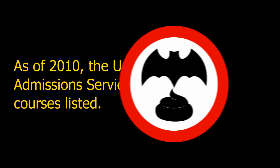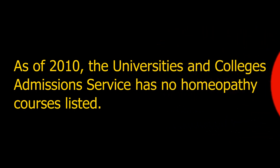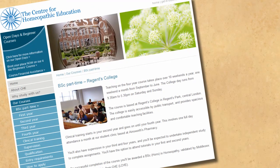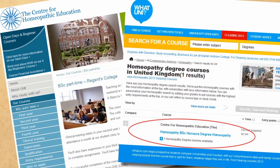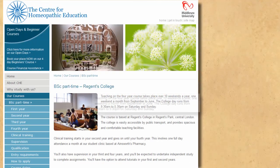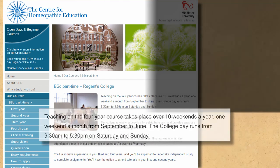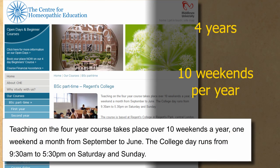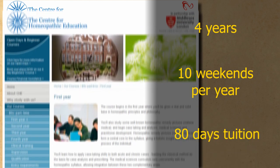Many British universities closed most or all of their alternative medicine courses in the late 2000s. By 2010, UCAS was showing no homeopathy degree courses. While there are still a number of places running homeopathy courses, the Centre for Homeopathic Education appears to be the only one left in Britain where you can study for a Bachelor of Science degree. You can study part-time for four years. Saying you've studied for four years sounds impressive, but at ten weekends per year this is just 80 days of tuition in total.